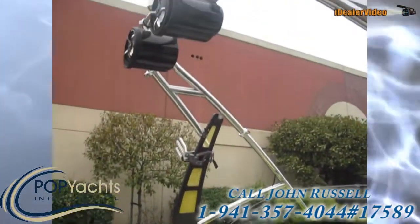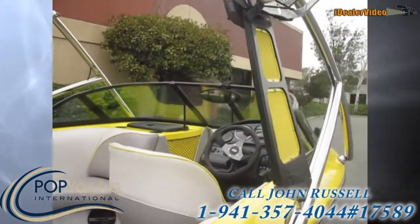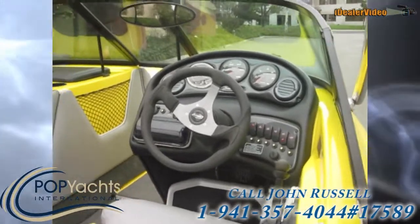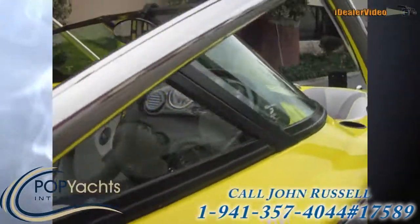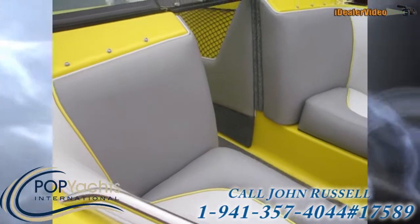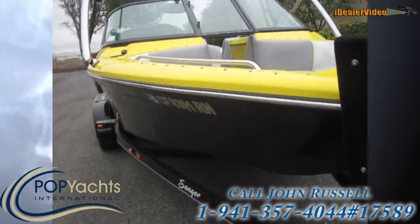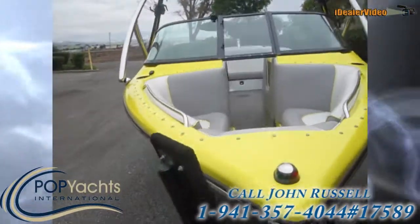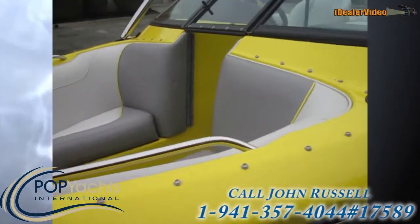A great-looking sound system. Everything's in top shape, no mechanical issues at all. She's ready to go. Comes with a trailer. Trailer and boat were bought together new in 2008. Only one owner.